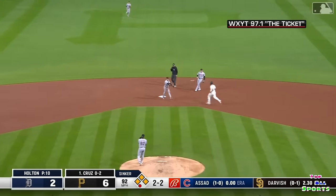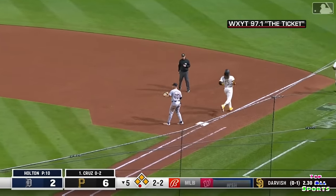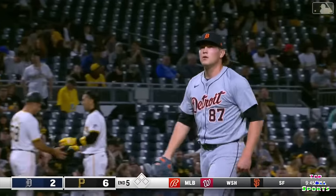Ground ball up the middle — fielded by Javi Baez. Steps on second, easy flip over to first. Perfectly positioned. Javi Baez unassisted. 6-3.